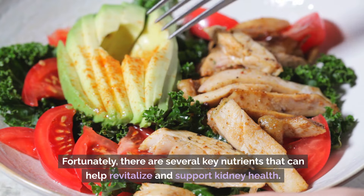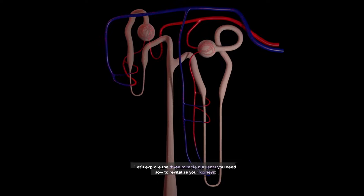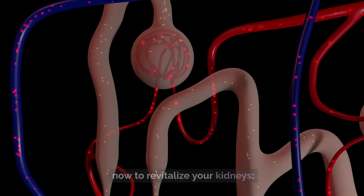Fortunately, there are several key nutrients that can help revitalize and support kidney health. Let's explore the three miracle nutrients you need now to revitalize your kidneys.